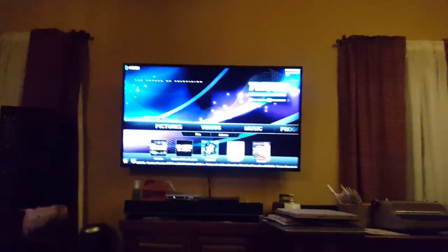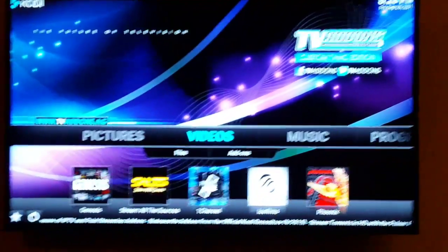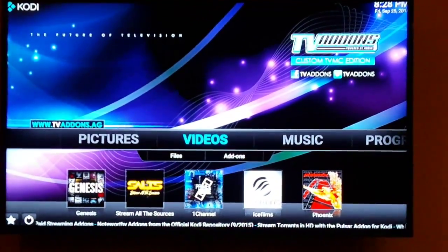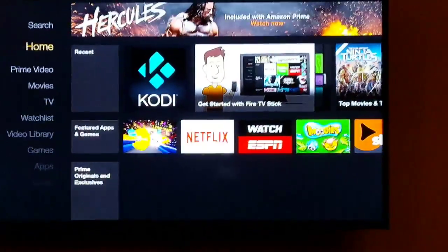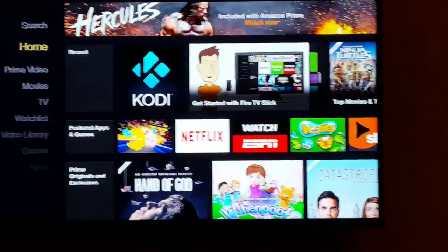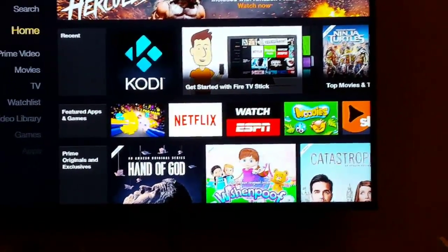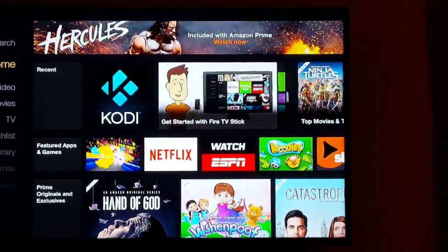I've got the Amazon Fire Stick plugged into my flat screen TV in my living room. I'm going to go to the home screen of the Amazon Fire Stick — it's got all their preloaded stuff, you can rent movies and all that for about six bucks a piece or whatever they charge. It's got Netflix on there and different stuff.